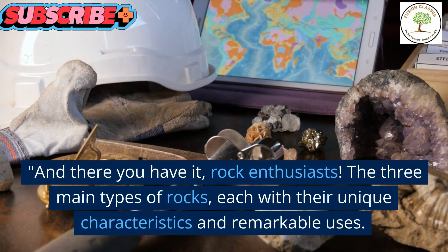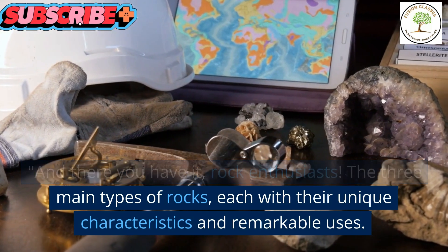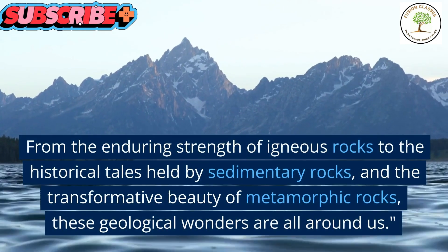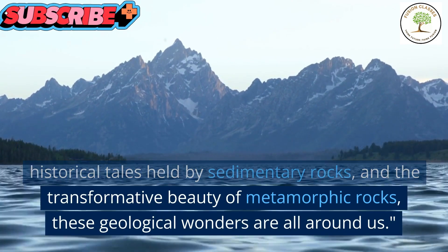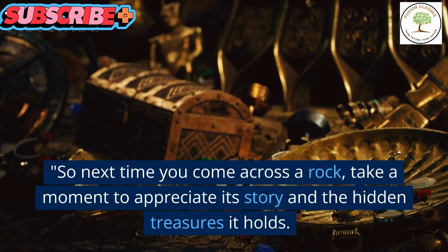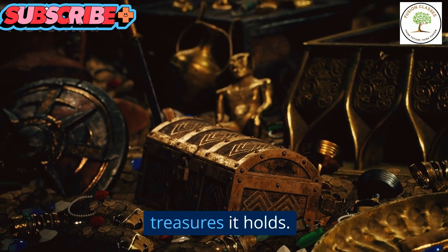And there you have it, rock enthusiasts. The three main types of rocks, each with their unique characteristics and remarkable uses. From the enduring strength of igneous rocks to the historical tales held by sedimentary rocks, and the transformative beauty of metamorphic rocks, these geological wonders are all around us. So next time you come across a rock, take a moment to appreciate its story and the hidden treasures it holds.